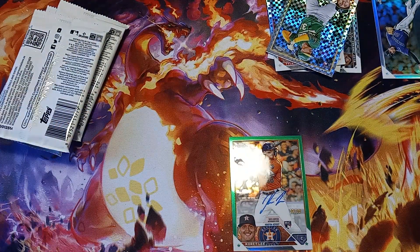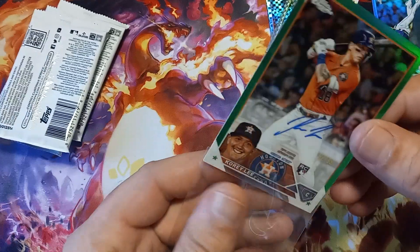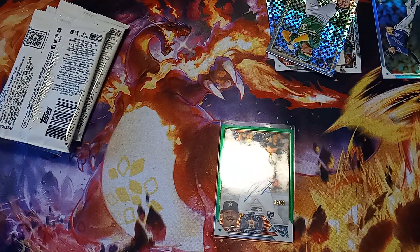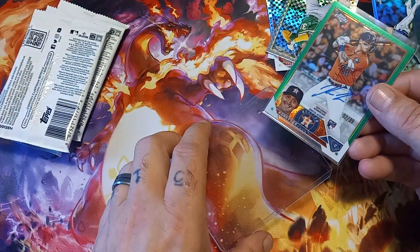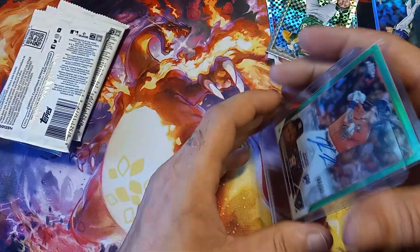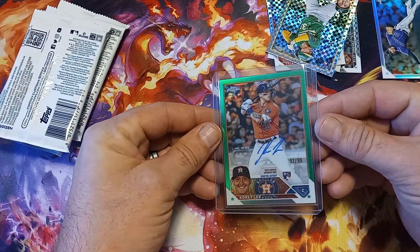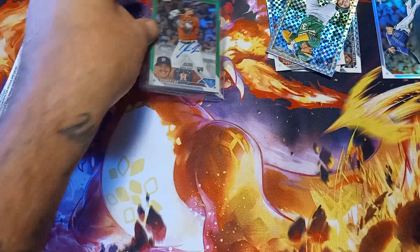That is a good card — we will sleeve that up and top load that for sure, numbered to 99 with the green autograph. I really do like Topps Chrome, they have that nice finish on it. It might need a thicker top loader because it does seem just a little thicker than the standard. Beautiful hit — 92 of 99, Corey Lee rookie autograph on card. Awesome hit!